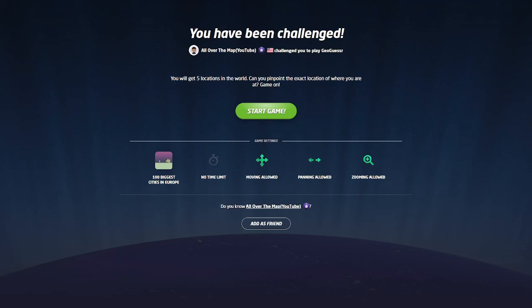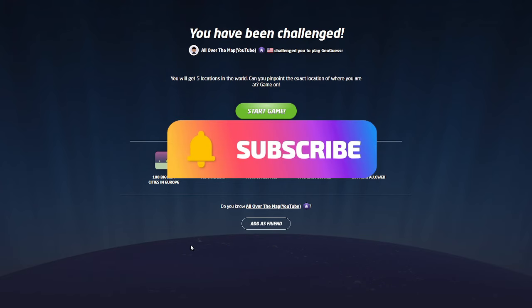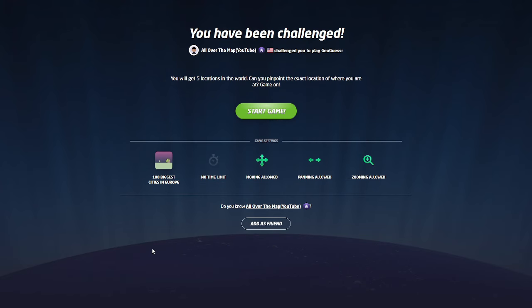Hello folks and welcome back to the channel. Thank you to the new subscribers. If you're new, please do consider subscribing — trying to get to 200. We're going to do another play-along map with the legend, all over the map: 100 biggest cities in Europe. Moving is allowed, panning allowed, zooming allowed. Never played this one, so let's give it a go.